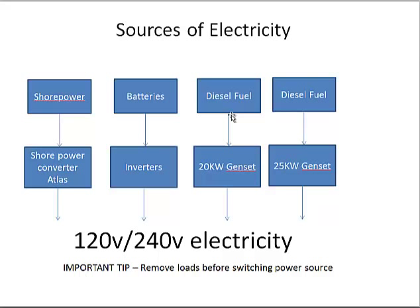We've got switches to choose which power source we want. I have a selector box where I can say which of four places I want to take electricity from. An important tip: turn off the major loads before you switch power sources. If you're going to switch from one generator to another, turn off the air conditioning, the stove, the dryer — anything that puts a serious load on the system. Trust me, you'll be happier if you do.